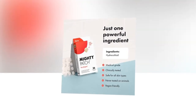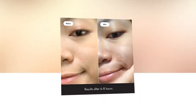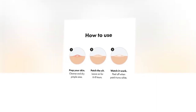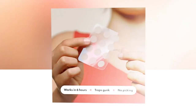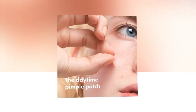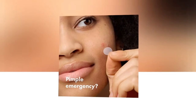Say goodbye to pesky pimples and blemishes with the Mighty Patch Original from Hero Cosmetics. These hydrocolloid acne patches are a game changer in the world of skincare. With 36 count in each pack, they are perfect for covering zits and providing a barrier against bacteria and dirt. These vegan-friendly patches are not only effective but also cruelty-free, as they are not tested on animals. Simply apply the patch to the affected area and let it work its magic overnight. Wake up to reduced inflammation and a clearer complexion.